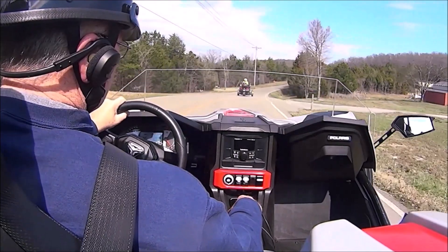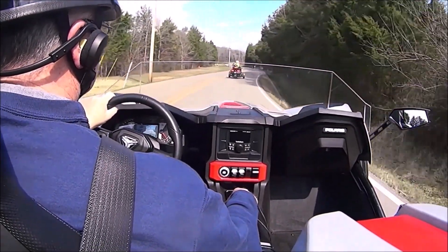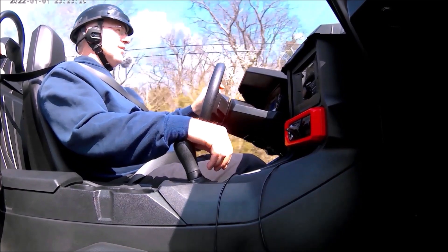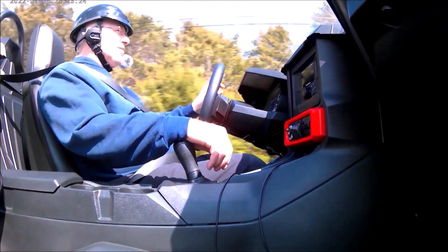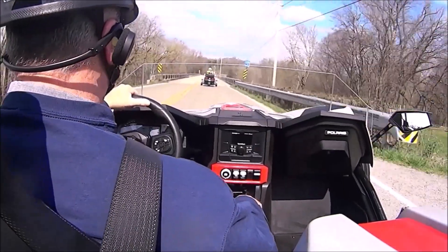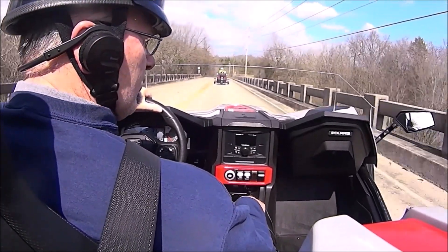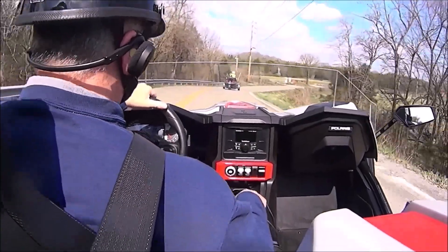But because of the stiff suspension, above 60 miles an hour and on rough roads, things can be a little rough. The Slingshot is at its best on curvy back roads cruising around 40 to 45 miles an hour. Traction control helps a lot with getting power to the rear wheel, but it is possible to spin the rear tire even with traction control on. The traction control can be turned off if you want to do slides or donuts.